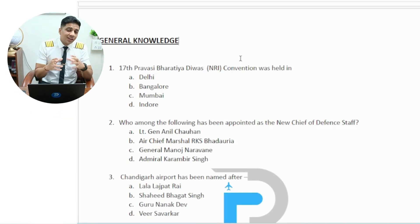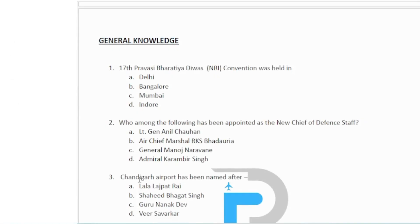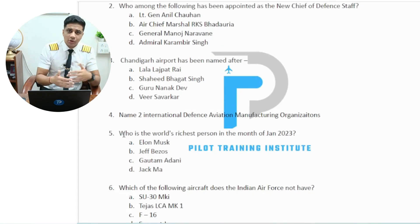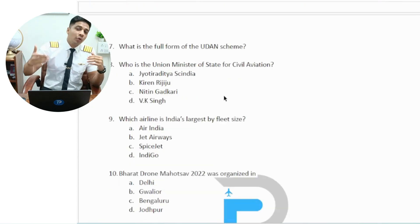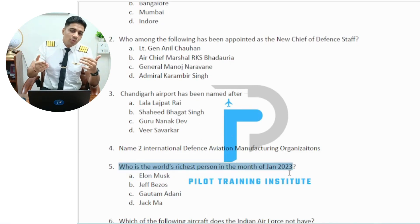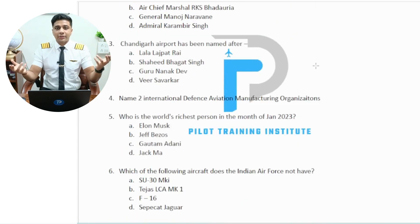In general knowledge, they love to ask questions based on aviation topics and political knowledge. For example: who is the current aviation minister in India? Chandigarh airport has been named after whom? Who acquired Air India? The questions may be recent or go back 10 to 15 years. This general knowledge should come naturally if you follow aviation news every day. If you are an aviation enthusiast, you should already be going through aviation current affairs regularly.